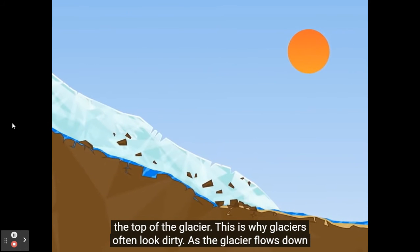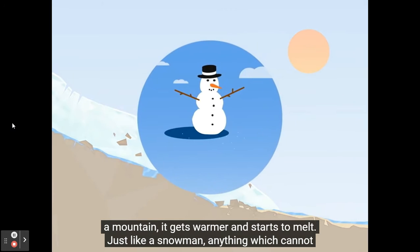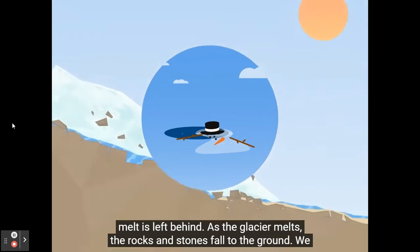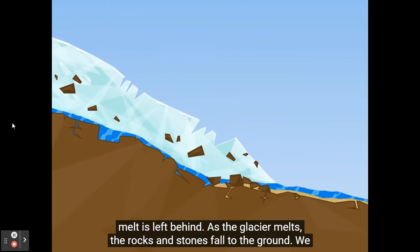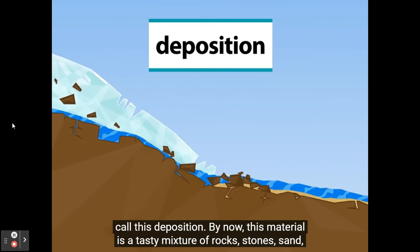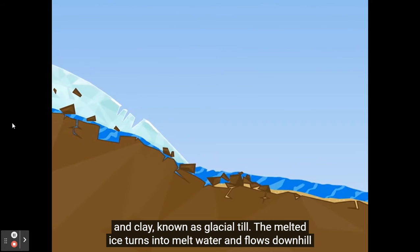As the glacier flows down a mountain, it gets warmer and starts to melt. Just like a snowman, anything which cannot melt is left behind. As the glacier melts, the rocks and stones fall to the ground. We call this deposition. By now, this material is a tasty mixture of rock, stone, sand, and clay known as glacial till.